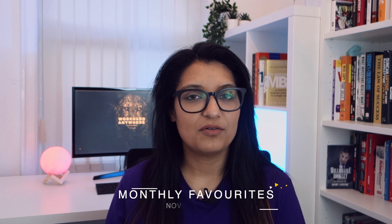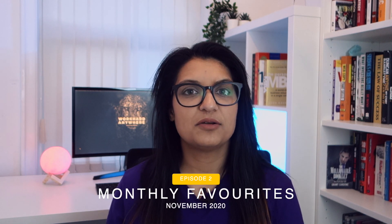Hey, what's up guys! Welcome back to another video of the monthly favorites series. This month I'm going to be sharing with you a couple of things that I found interesting and that I really enjoyed in the month of November. So this month's favorites include a product, a blog, and an app. So let's go!